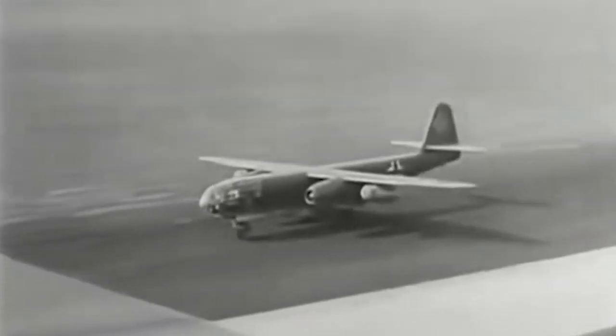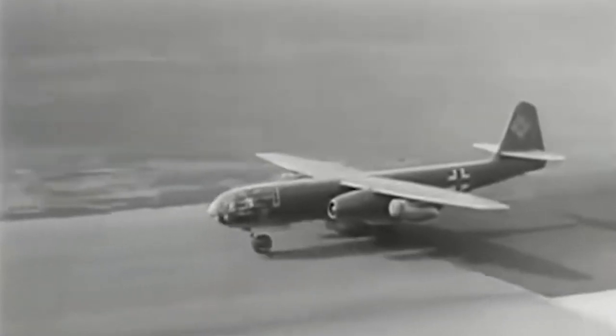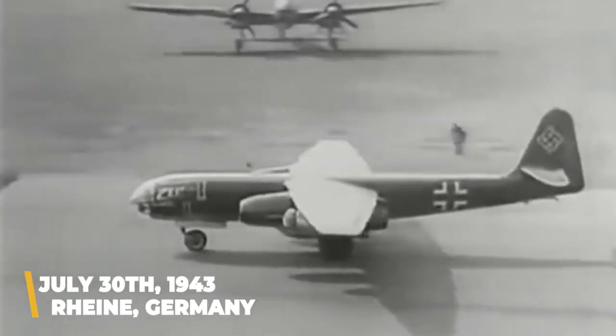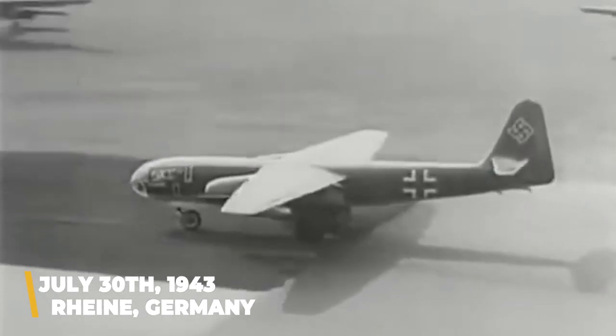The airframes and associated systems were nearly finished by the end of 1941, but the Jumo engines were far from ready due to technological difficulties and supply line disruptions caused by constant Allied bombardment. The first engines weren't delivered until early 1943, and when they finally arrived at Arado's factory, they were deemed too unreliable for flight and were relegated to ground testing only.